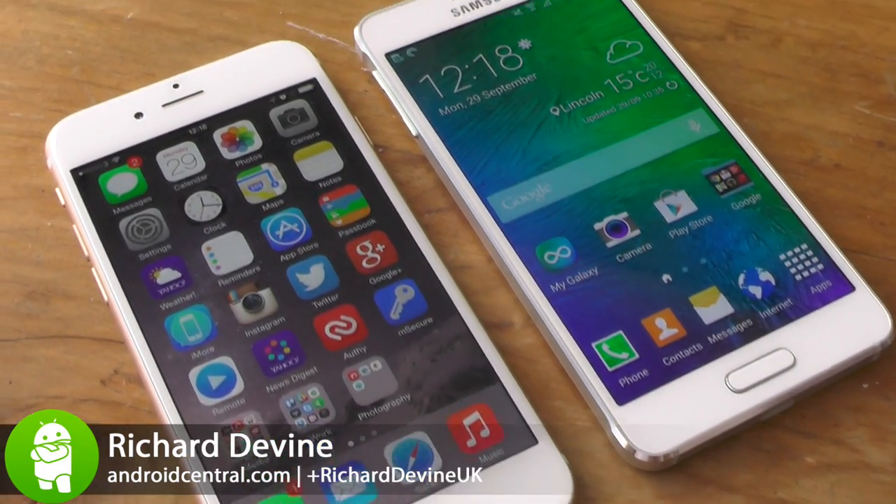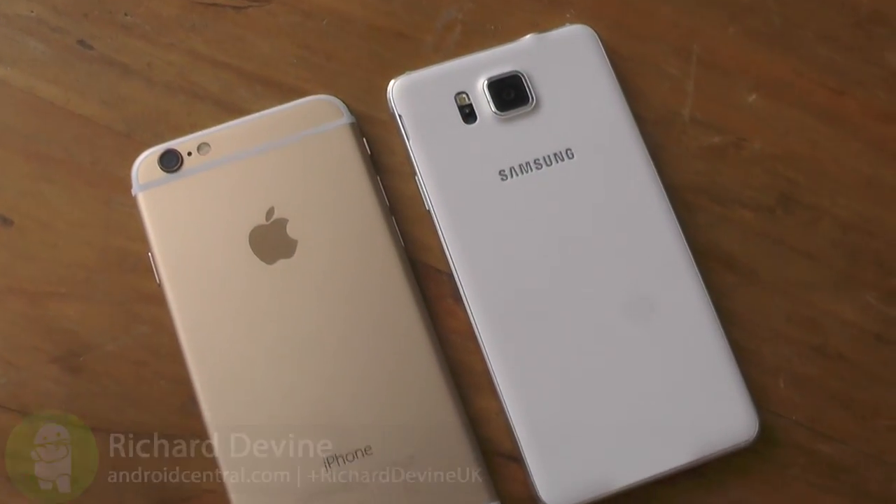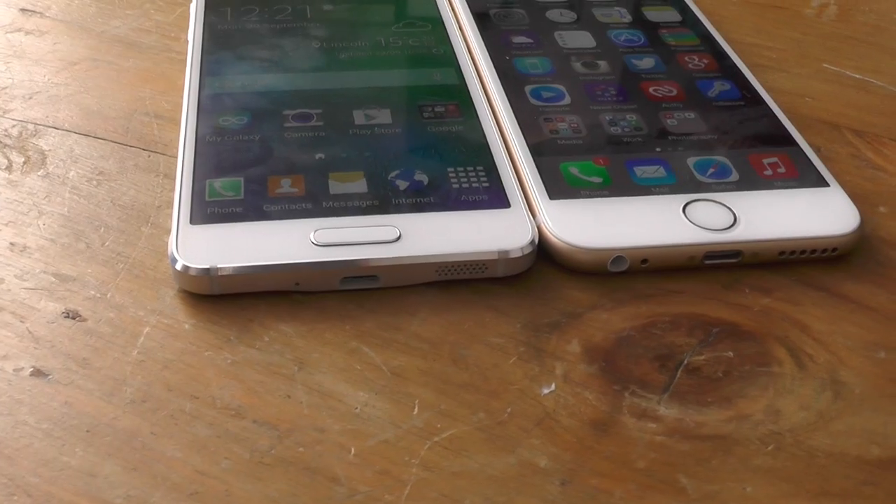Hey, it's Richard from Android Central with the Samsung Galaxy Alpha and the iPhone 6. This year Apple went bigger, Samsung went a little smaller, both went metal.